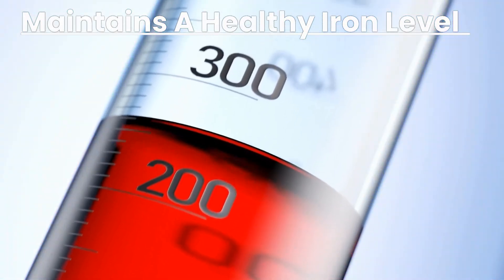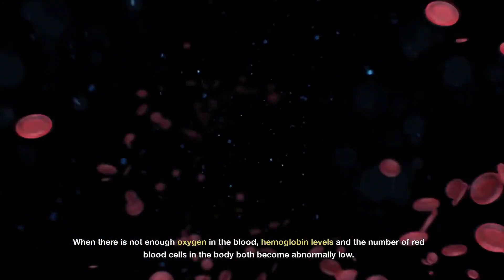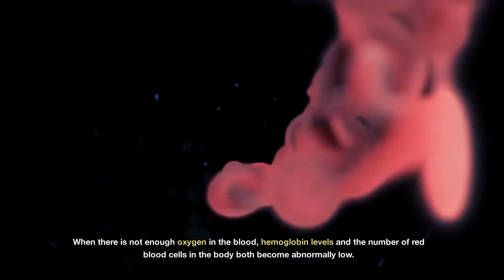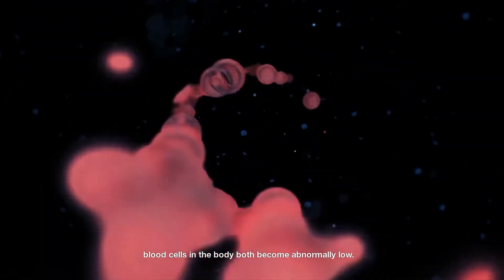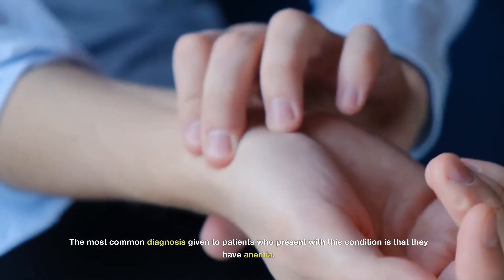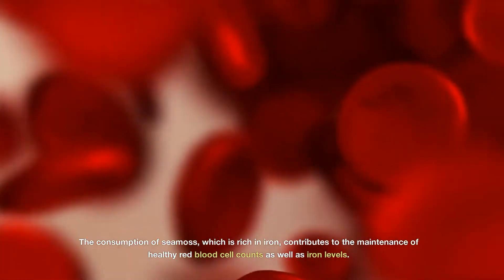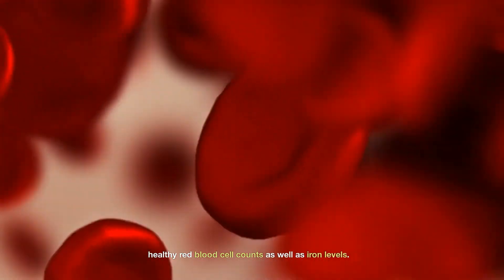Maintaining a healthy iron level: When there is not enough oxygen in the blood, hemoglobin levels and the number of red blood cells in the body both become abnormally low. The most common diagnosis given to patients who present with this condition is anemia. The consumption of sea moss, which is rich in iron, contributes to the maintenance of healthy red blood cell counts as well as iron levels.